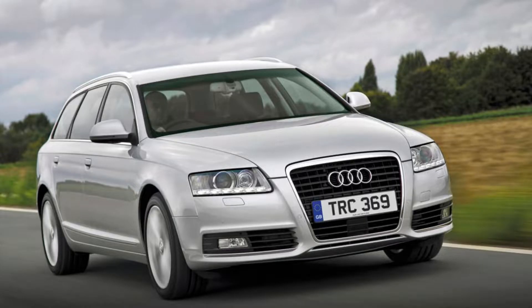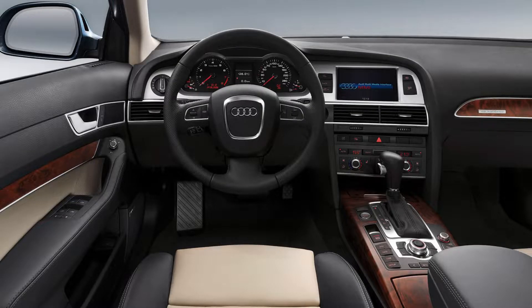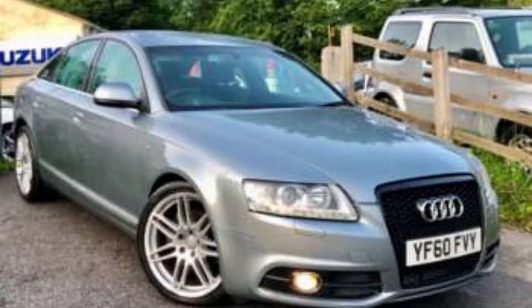The Audi A6 is a luxurious, high-performance car that has been in production since 1986. The fifth generation is available beginning this year, based on the latest MLB platform which allows for improved handling abilities combined with great fuel efficiency.